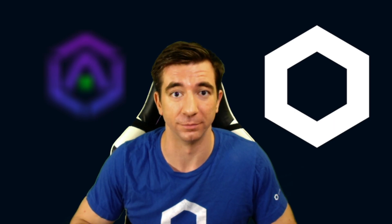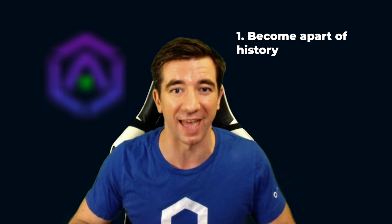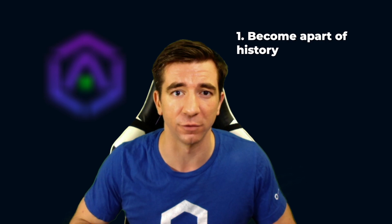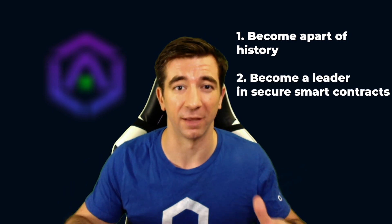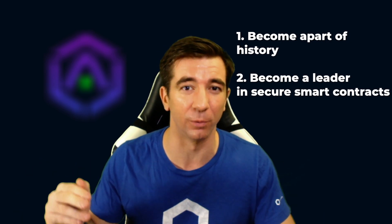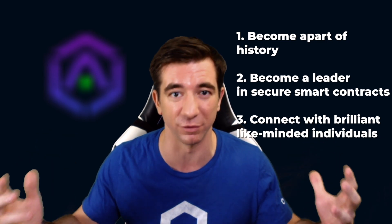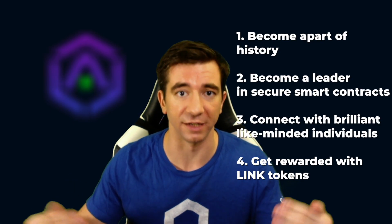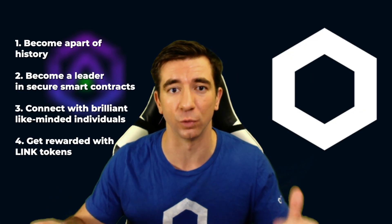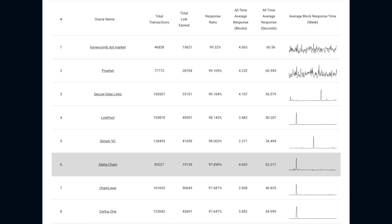If you run a Chainlink node, you actually get to be a part of something phenomenal — you become a part of history, not only because you're bringing about a network of working, reliable oracles to life, but you're also becoming a blockchain advocate. Oracles are the piece that brings smart contracts to the pinnacle of their purpose. You get to become a leader in making the world more secure, reliable, and decentralized. Every Chainlink node makes it more decentralized, and you can join the community of like-minded, forward-thinking individuals. When you deliver data successfully to the network, you get rewarded with Link Token, which economically secures the system.